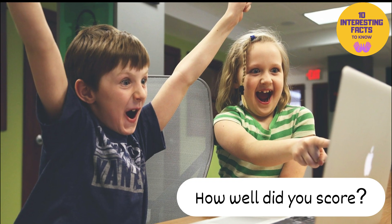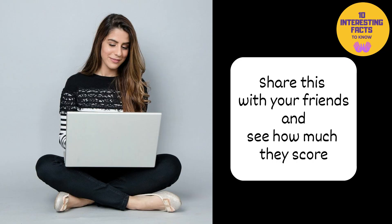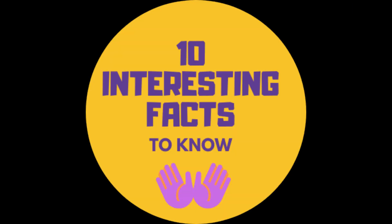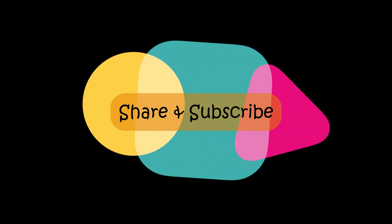So, how well did you score? Hope you learnt some new facts about your body in this video. Share this with your friends and see how much they score. Don't forget to hit that like button if you liked the video, and please make sure to subscribe to my channel for more such interesting videos. See you in the next one. Till then, take good care of yourself.